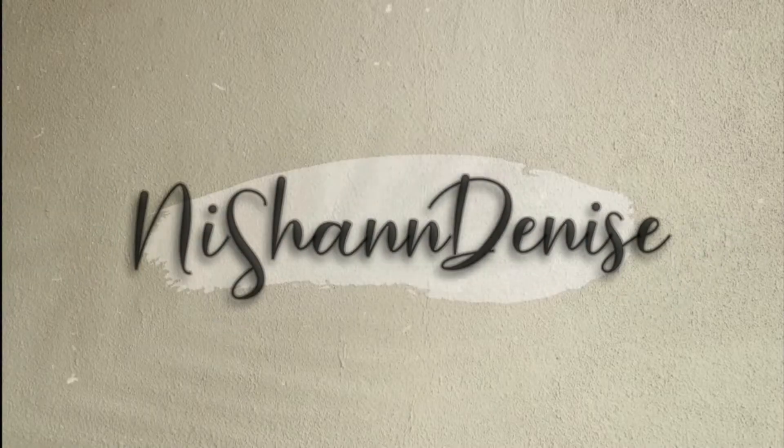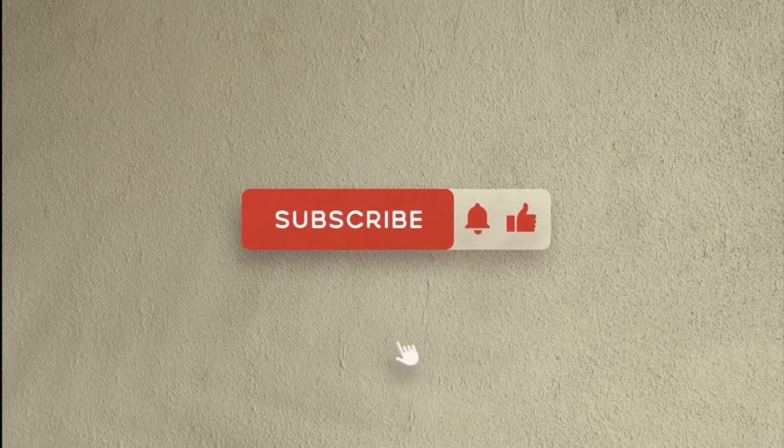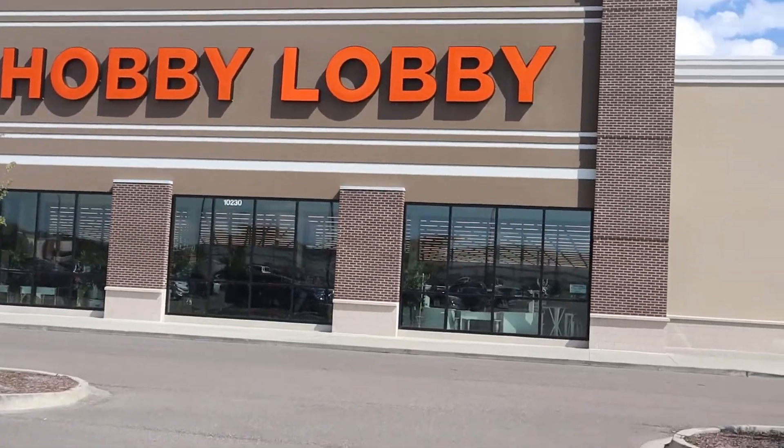Hey y'all, welcome back to my channel. My name is Nishan — for those of you who are new here. If you're a returning subscriber, welcome back. Today's video is going to be me doing a DIY. My plans for the day are to go to Walmart and Hobby Lobby. I want to get some mason jars — we have like four or five of the large ones, but when I was at Walmart the other day I saw some smooth mason jars, so I just want to take you guys with me so we can go shopping together.